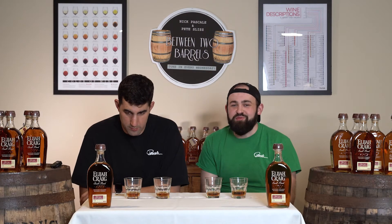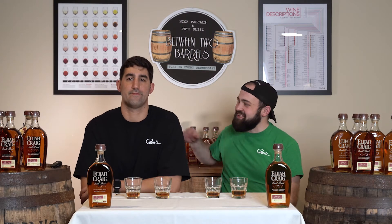Hey, what's up guys, welcome back to Between Two Barrels. I'm Pete, this is Nick, and we're your home for booze news and reviews.